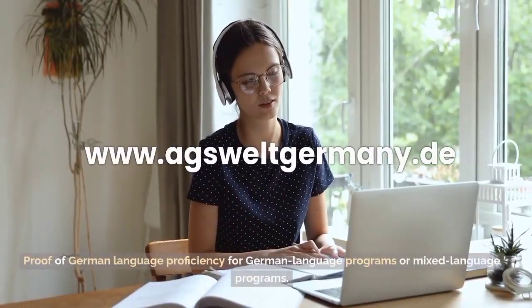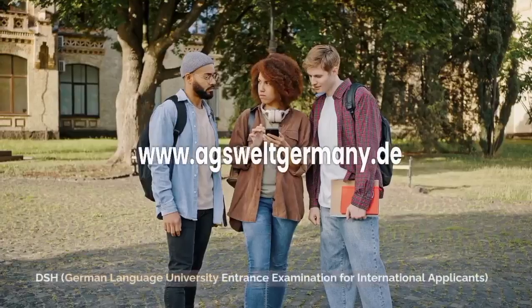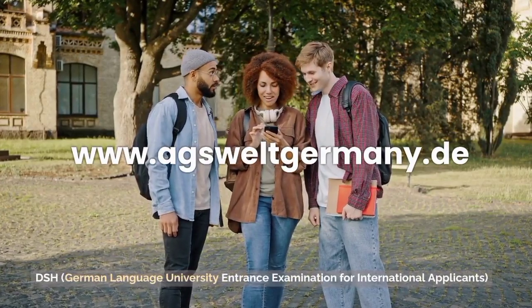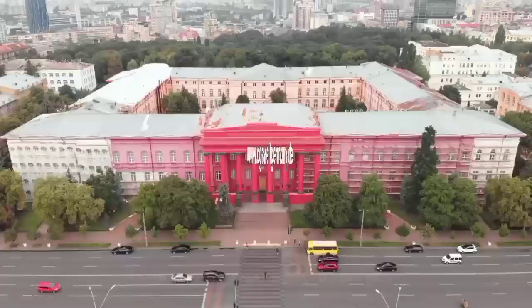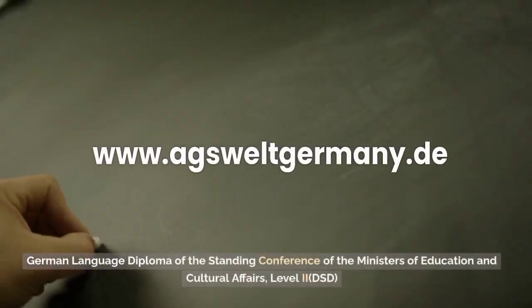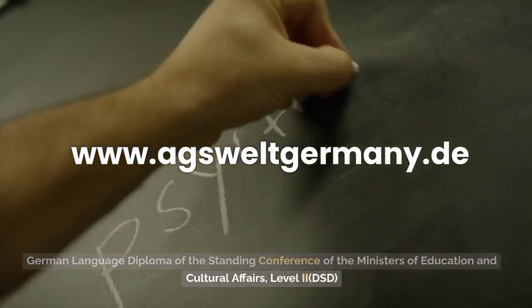5. Proof of German language proficiency for German language programs or mixed language programs — DSH (German language university entrance examination for international applicants), TestDaF (test of German as a foreign language), Goethe-Institut German language diploma, GDS (German language diploma of the Standing Conference of the Ministers of Education and Cultural Affairs) Level 2, or DSD.